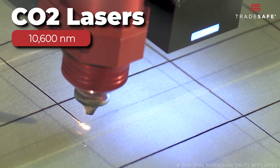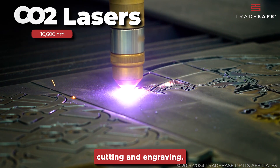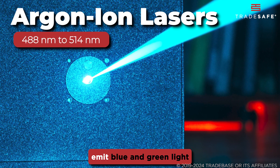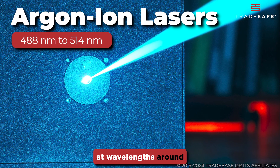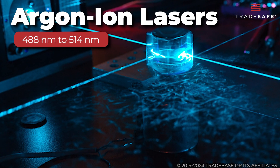CO2 lasers operate at 10,600 nanometers, commonly used for cutting and engraving. Argon-ion lasers emit blue and green light at wavelengths around 488 nanometers and 514 nanometers.